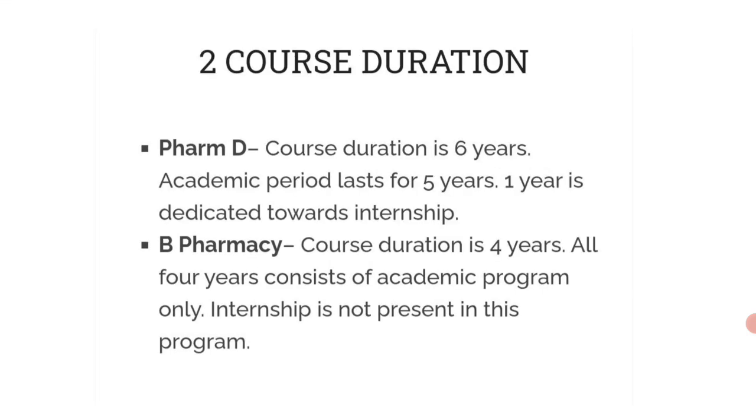Next is course duration. PharmD course duration is six years — five years for academics and one year dedicated towards internship. B Pharmacy is a four-year course, and all four years consist of the academic program only. Internship is not present in this program.